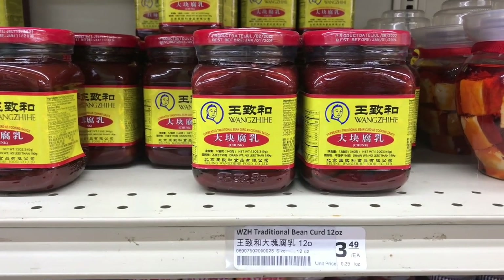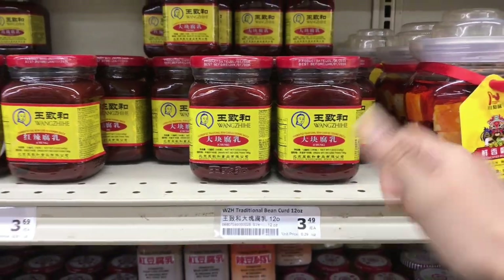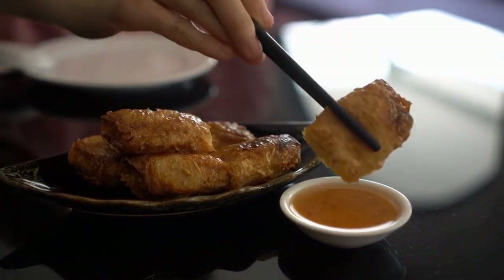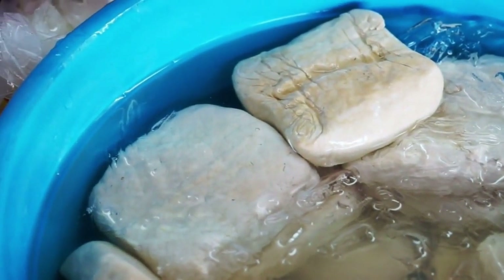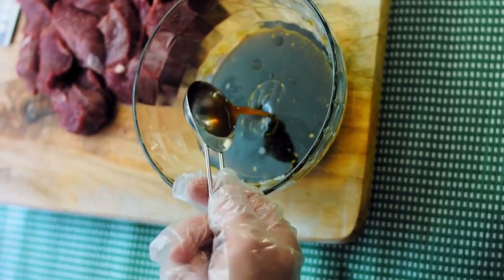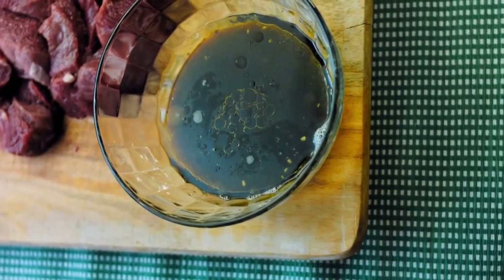Fermented bean curd is a popular ingredient in Chinese cuisine, loved by many Chinese people — it is also my childhood memory. If you're not familiar with it, you may be wondering what it is and how it's used. Fermented bean curd is made from fermented tofu. It has a rich and savory taste that is both tangy and umami. Whether you're using it as a marinade, dipping sauce, or seasoning, it is a versatile and delicious addition to any kitchen.